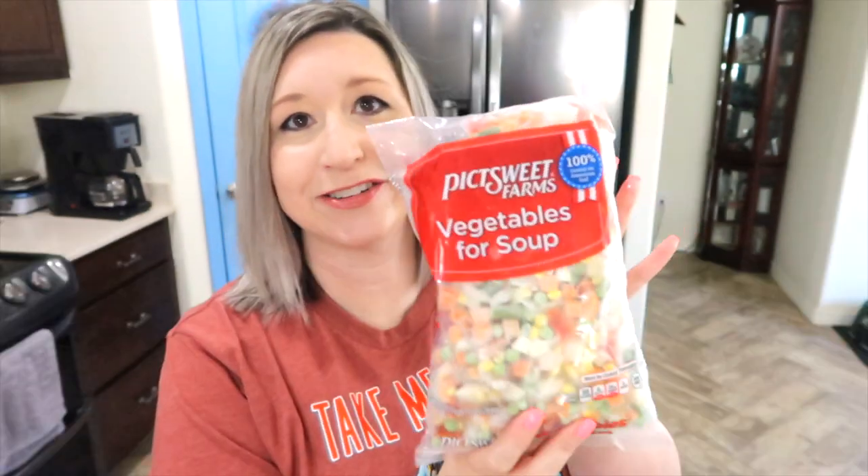This is at Walmart — it's a bag of vegetables. It also has potatoes, which are free for me, and it has every kind of vegetable, which is perfect for vegetable soup. No chopping, no mess. You just pour it into your soup pot, make your soup, and it's zero points. You can find it in the freezer section of Walmart.